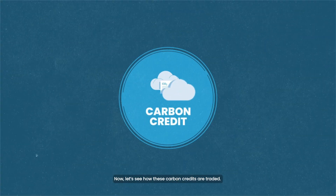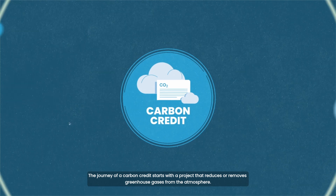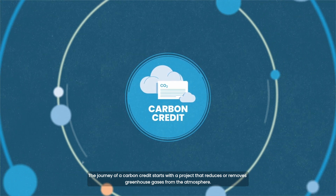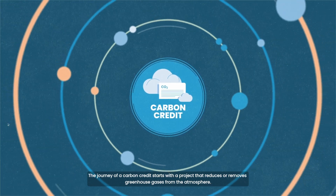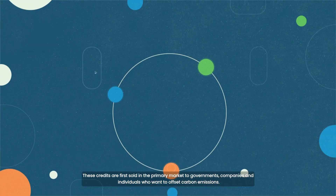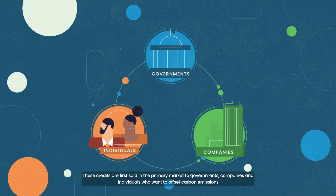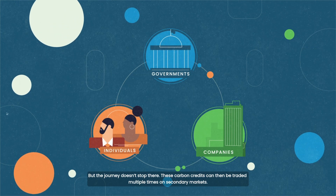Now let's see how these carbon credits are traded. The journey of a carbon credit starts with a project that reduces or removes greenhouse gases from the atmosphere. These credits are first sold in the primary markets to governments, companies and individuals who want to offset carbon emissions. But the journey doesn't stop there.